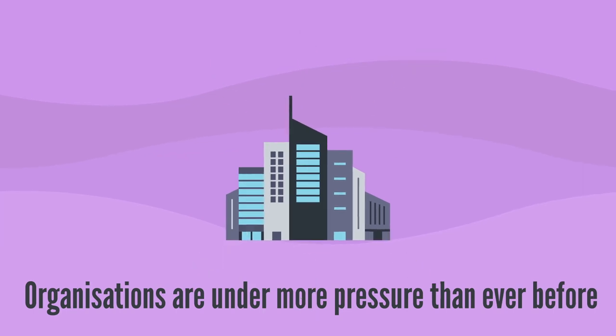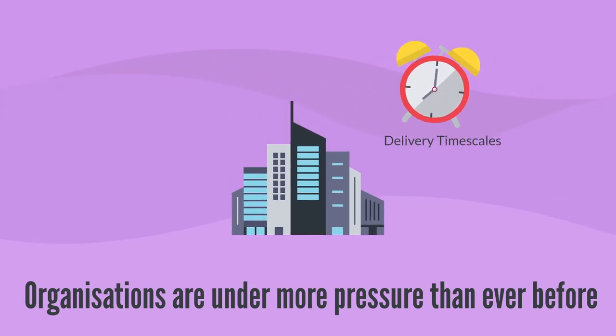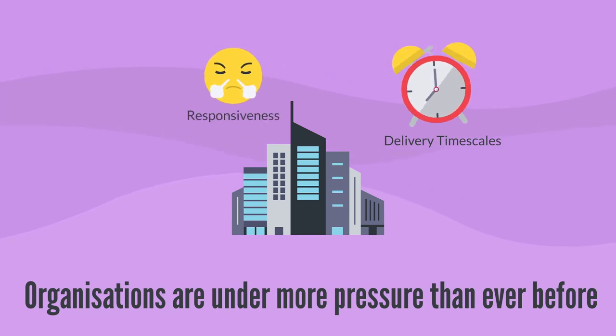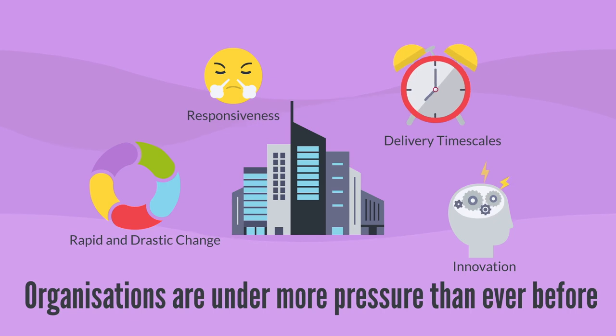Organisations are under more pressure than ever before — pressure on delivery timescales, pressure on responsiveness, pressure on innovation, and pressure to cope with rapid and drastic changes.